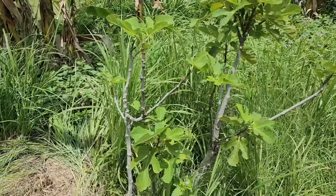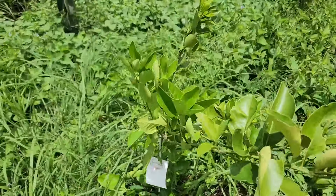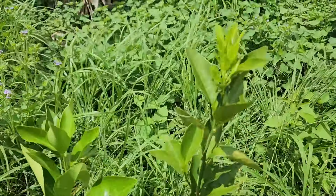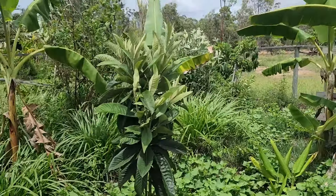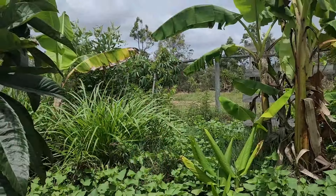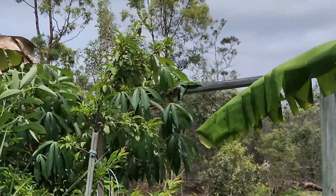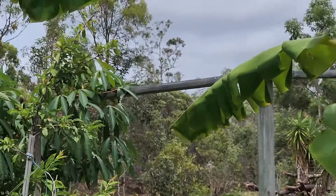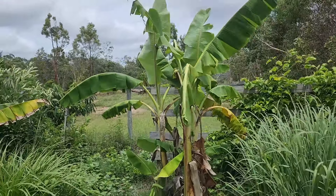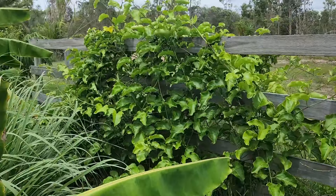Fig tree — grown from a cutting. Arnold blood orange — grafted, bought from a nursery, recently planted. Then here at the back we have loquat — grown from a seed. Over there at the back there is a plum tree, grafted, bought from a nursery. Then we have banana trees. Another banana. Passion fruit.